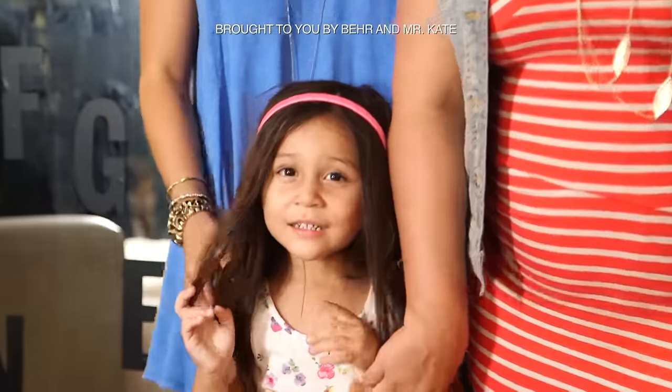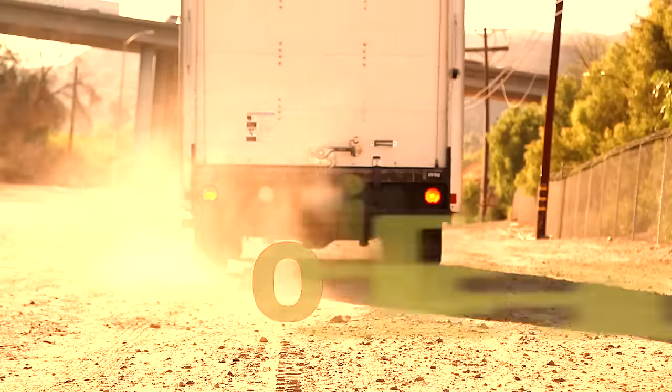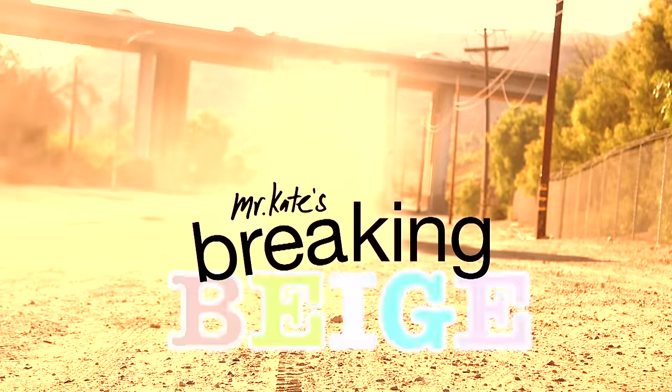Oh my god! It's perfect! So join us. Joey, we get it! You're really manly.